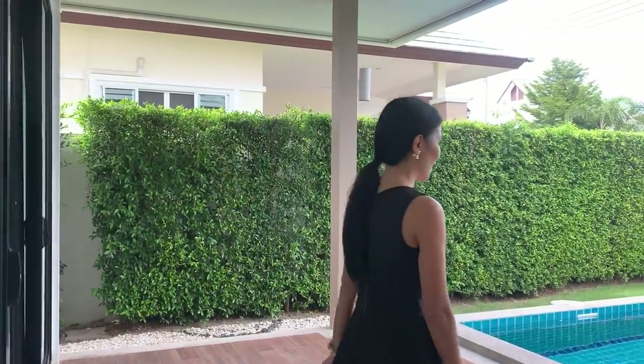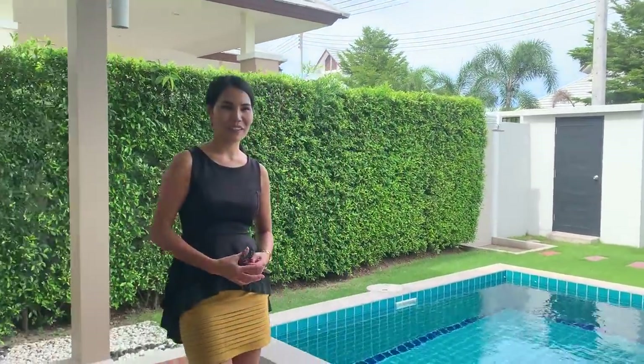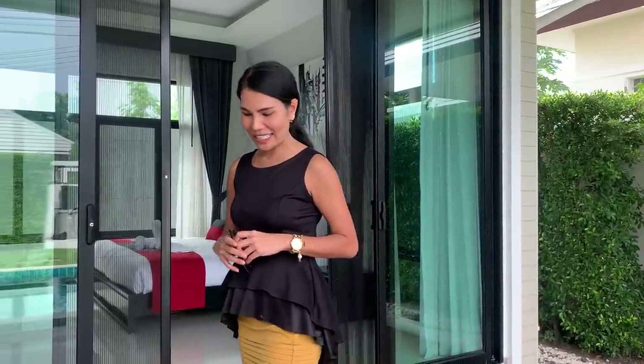I hope you like this villa. If you are interested and would like more information or pictures, please contact me via Line, WhatsApp, or email. Please like and share this video and subscribe to my YouTube channel to support me, or just leave a comment. I hope you all have a nice day - looking forward to seeing you again soon. Take care, bye bye!